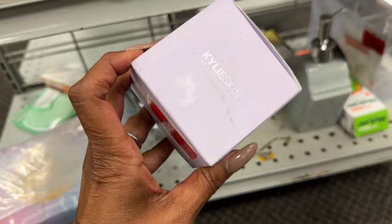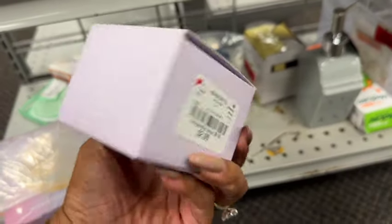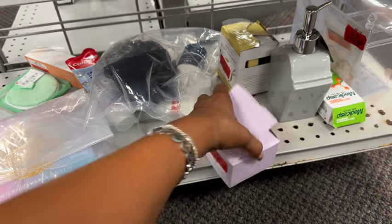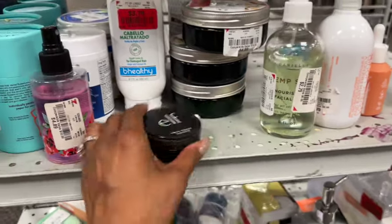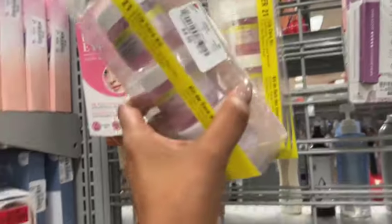Kylie Skin — by Kylie Cosmetics, by Kylie Jenner — this is on clearance for $2.09. That's not bad, comparable to eight bucks. I've never tried her stuff — it's a bath bomb. Not too bad. They have a little bit of clearance over here.